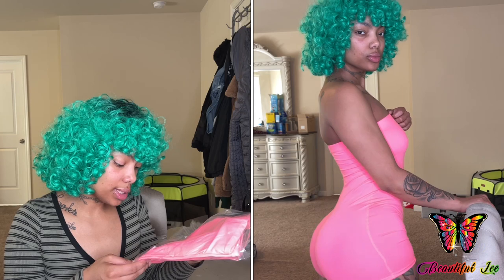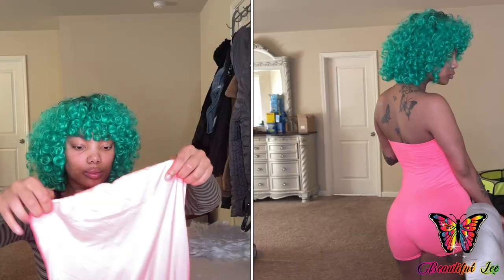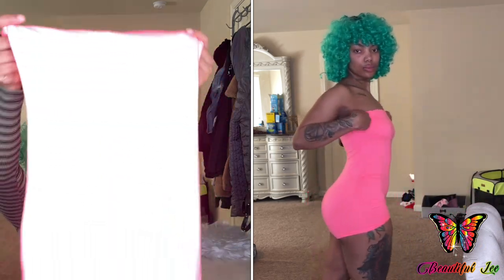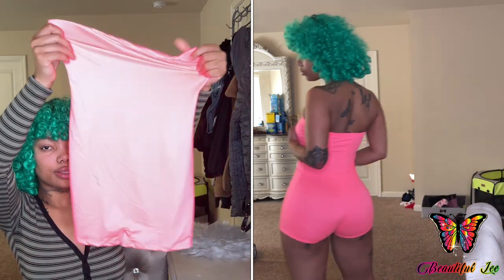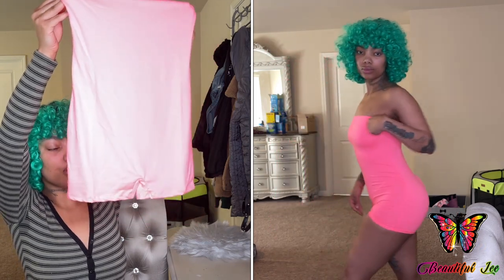The next thing I got was this Aries Romper in the color neon pink. So here is the romper — it's a neon pink, just something simple and easy to throw on.